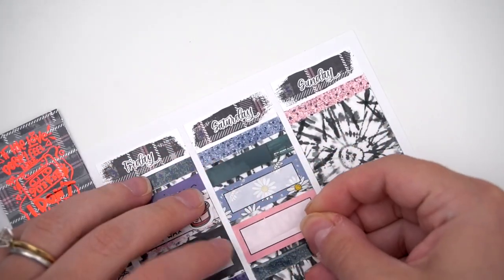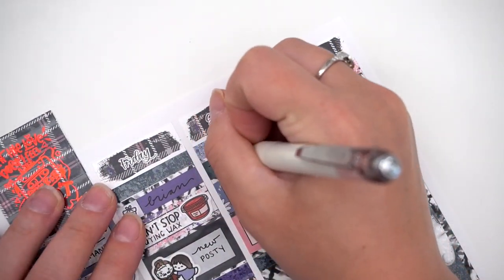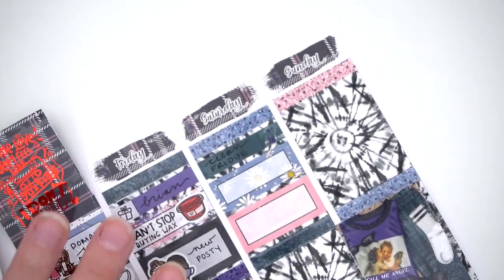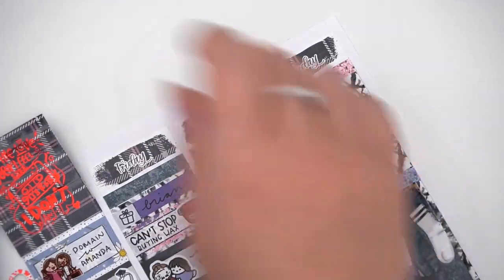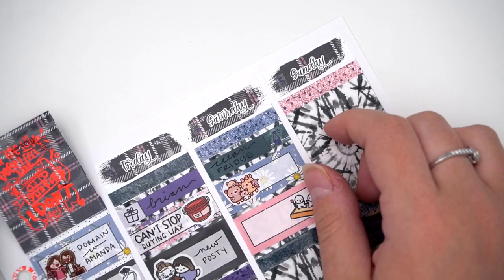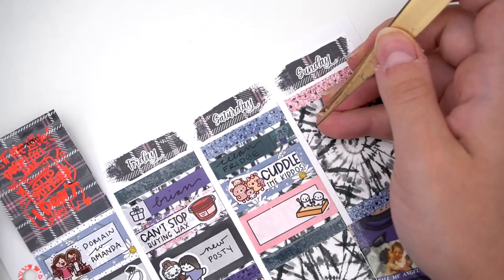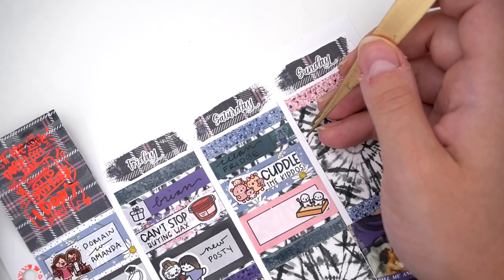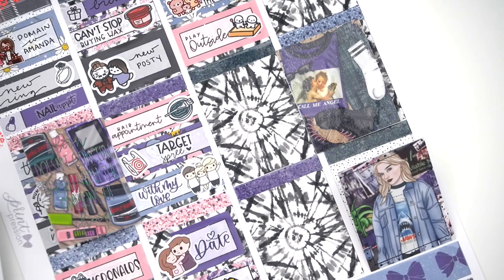I had a hair appointment this day — just did my normal half-head roots, tone, hair treatment. I switched salons last time and it was a longer appointment as they figured out the process, but this time it was only about two to two and a half hours, which was really fast. Then I did a Target run on the way home, had some family time, and then we went on a date night.